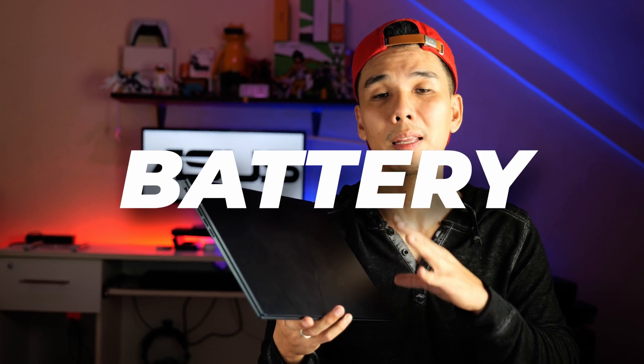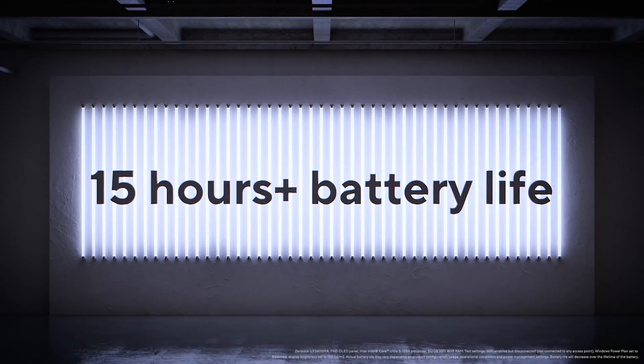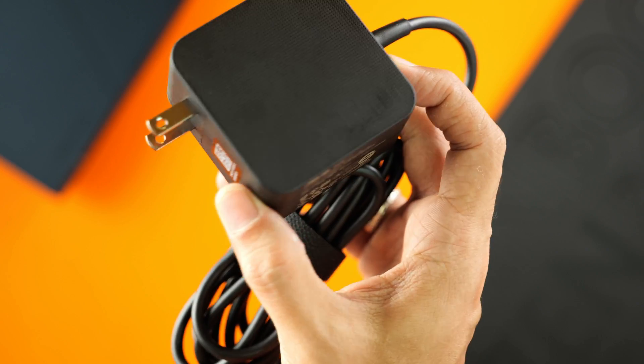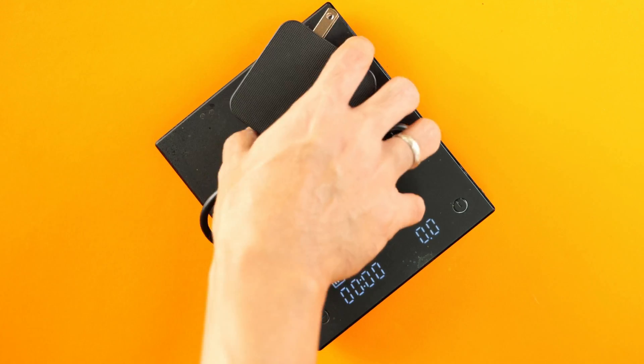Despite being super thin and light, they managed to pack a 75 watt-hour battery, which according to ASUS will last roughly 15 hours. We tested that ourselves and were able to go up to 12 hours. Although the stock power adapter is too big and bulky, you can always get a compact one like this one from Anker. The point is, you will be able to charge via a power bank.